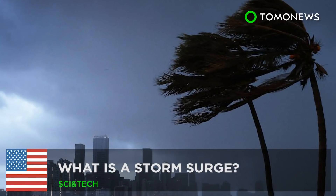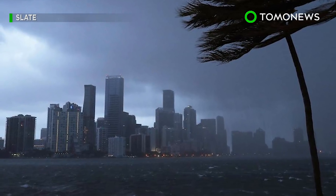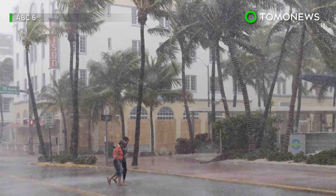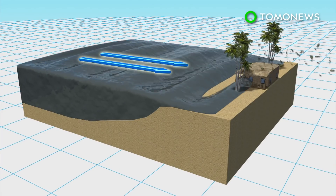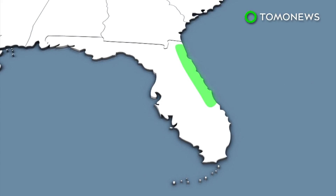What is a storm surge? As Hurricane Irma makes its way up Florida, residents near the coast not only have to worry about wind and rain, but also storm surges. A storm surge is an enormous mound of water that accumulates and is pushed ashore by hurricane winds. About 1,000 miles of coastline from Tampa Bay to parts of South Carolina could experience a storm surge.